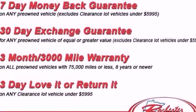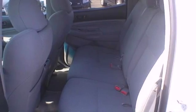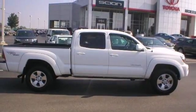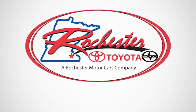The proven durability of Toyota engineered mechanical systems and the work hard play hard utility of a mid-size pickup make this Tacoma an outstanding value. Test drive it today. Experience the difference at Rochester Toyota Scion.